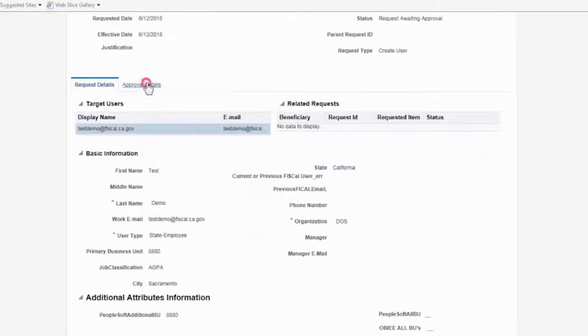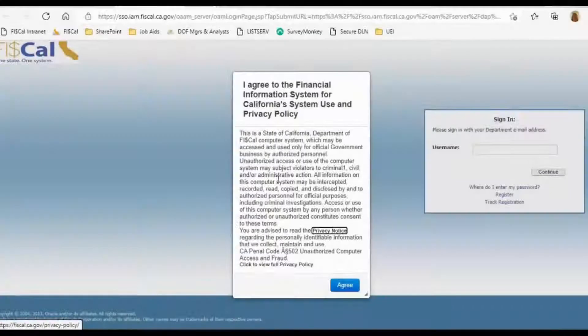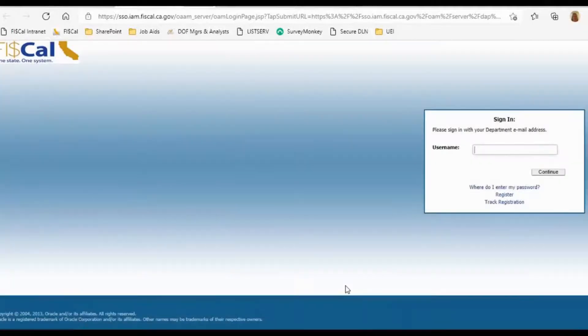DADs can access the identity self-service portal by using their FISCAL user ID and password on the self-service login page via the Access FISCAL link.